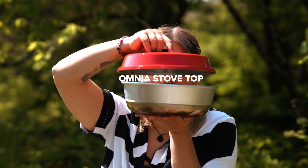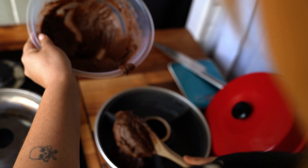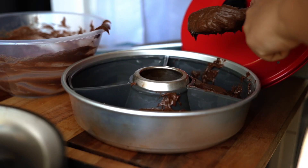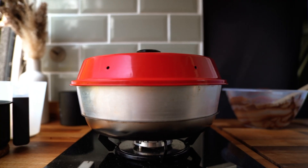Omnia stove top. Yes, you can have your cake and eat it with van life. This acts like an oven and has added such a contrast to our food choices instead of frying or boiling everything. Plus you can make brownies — that's fun.